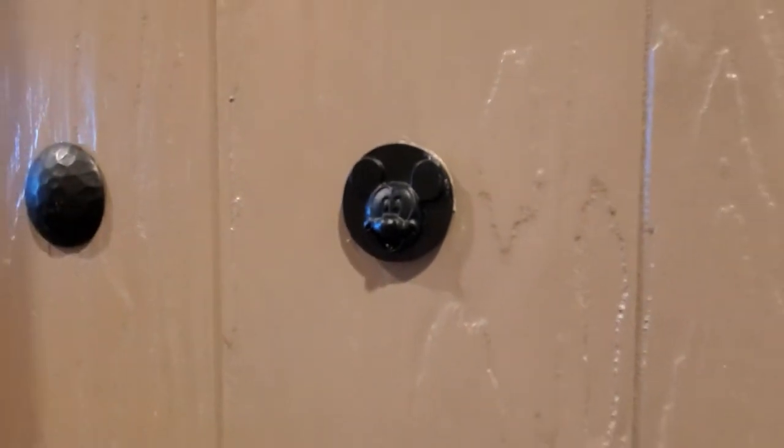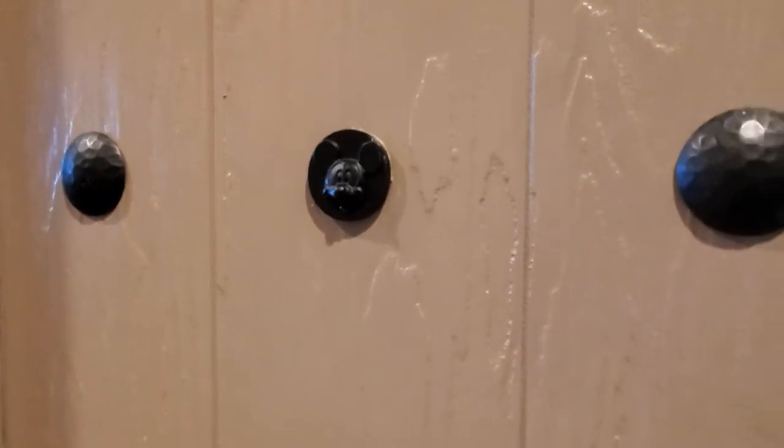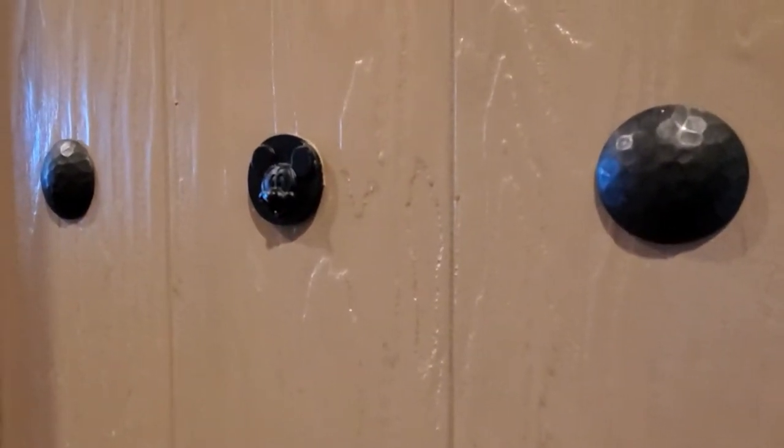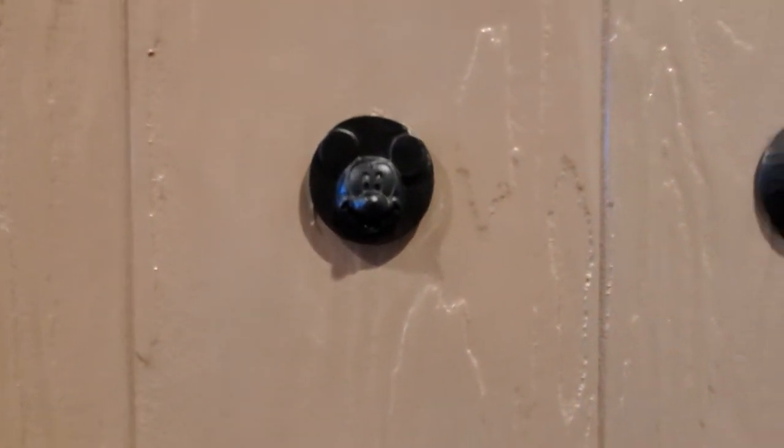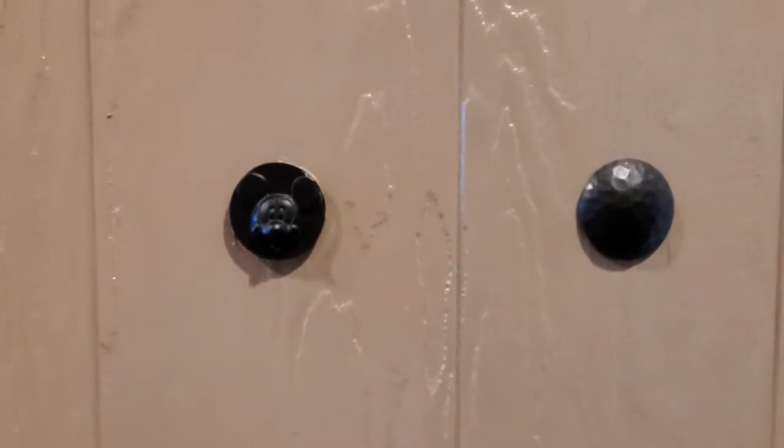One thing to always keep in mind when you're staying at a Disney resort is to make sure that you're paying attention to the details. This detail here of this hidden Mickey was on the bathroom door, and it's easy to miss if you're not looking.